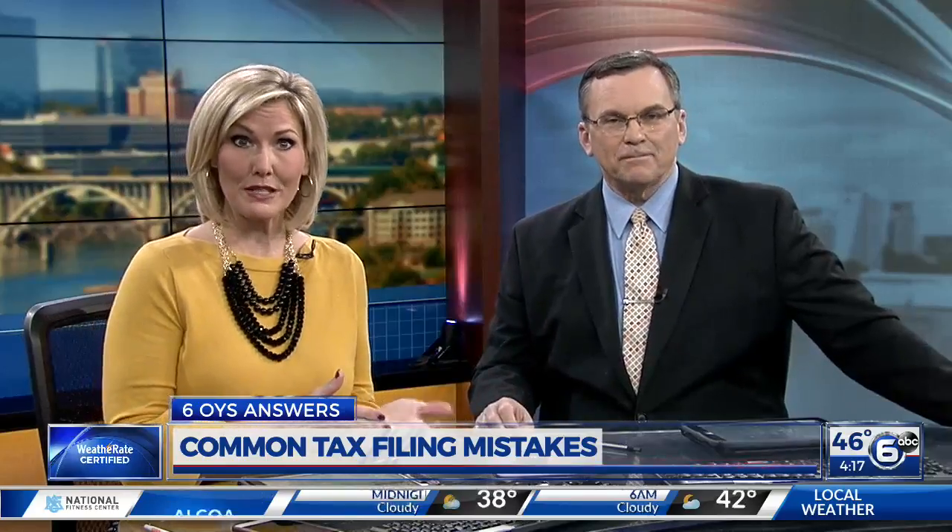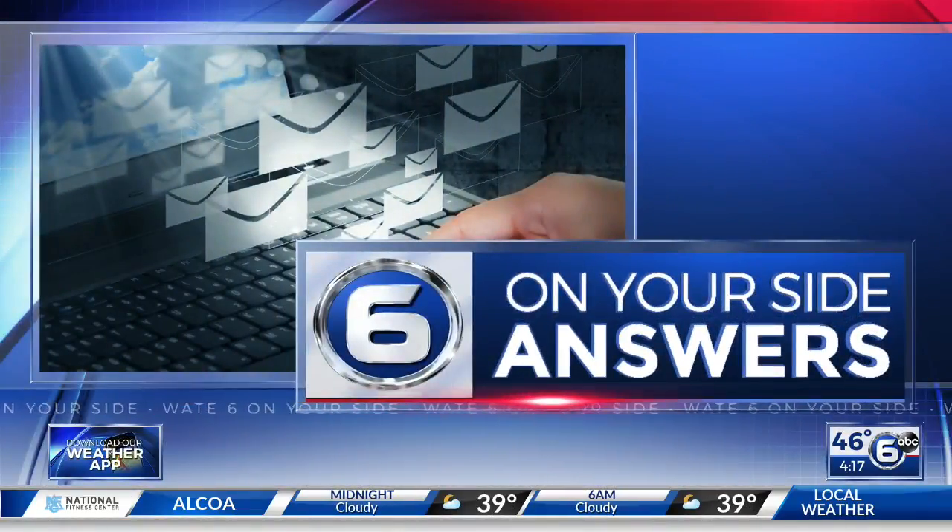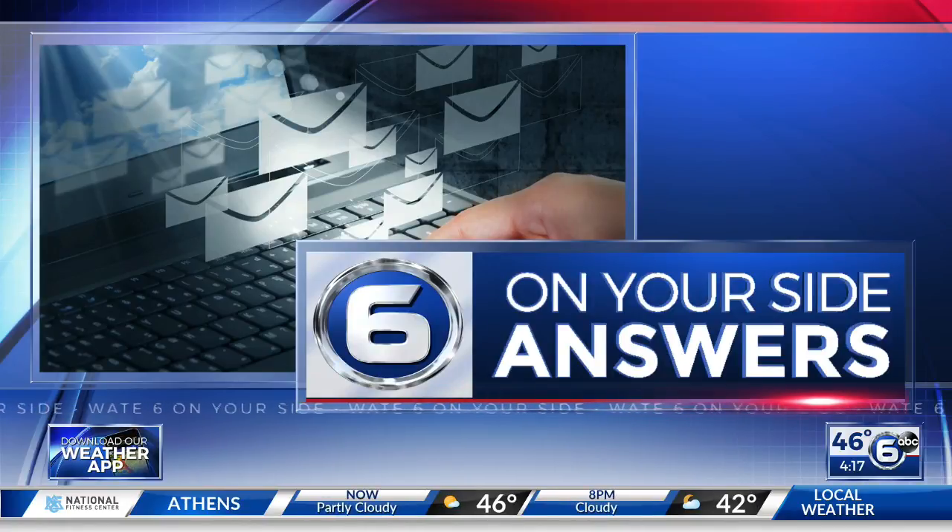It's hard to believe, but the 2019 tax season is here and there it goes already. Many of you have received your W-2s. It is in your financial interest, of course, to file soon, especially if you do expect a refund. But as you start to file those forms, don't let haste make waste. W-A-T-E Six on Your Side consumer reporter Don Dare goes over a list of some common mistakes to make sure your tax return is error-free.